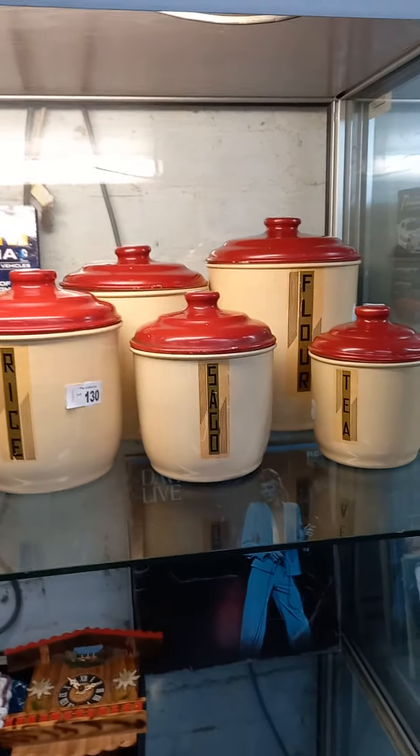Crystal. English jugs. Batman cars. They have a really nice set of sort of deco kitchen canisters.